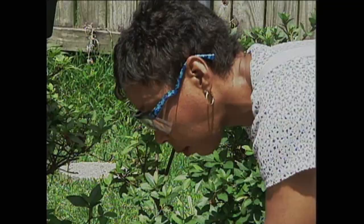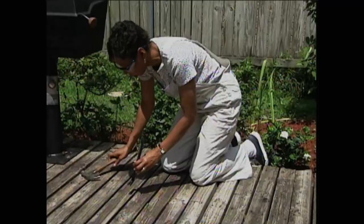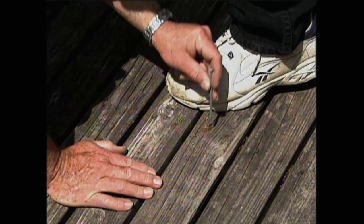With the twisted board straightened out, we turn our attention to those popping nails. The ones we can grip with the nail puller we remove, replacing them with nails that are thicker and slightly longer for better holding power. For the nails that are nearly flush with the surface, we use a drift punch to countersink them slightly. A few of these old boards just won't lie flat and require a bit of encouragement from Kenneth.